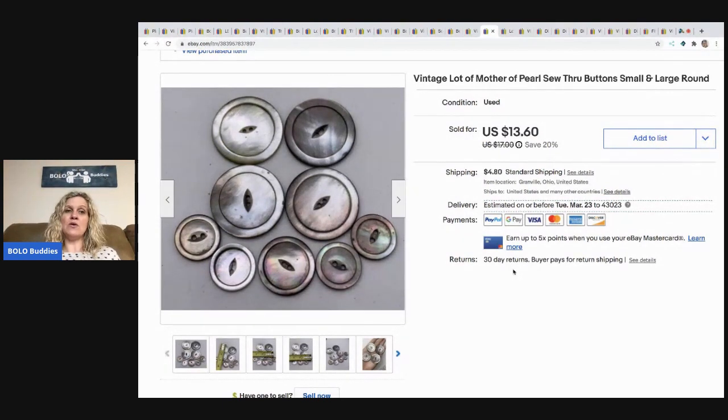This came from a garage sale — there was just a bunch of stuff and these were in there in a little baggie. They're mother of pearl buttons — how cool is that? I took a best offer of $9.61 and the buyer paid shipping. I probably had a nickel in that.